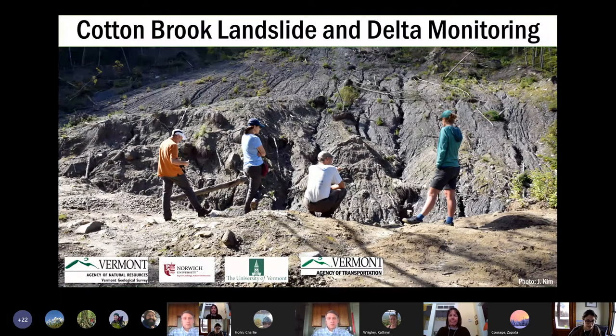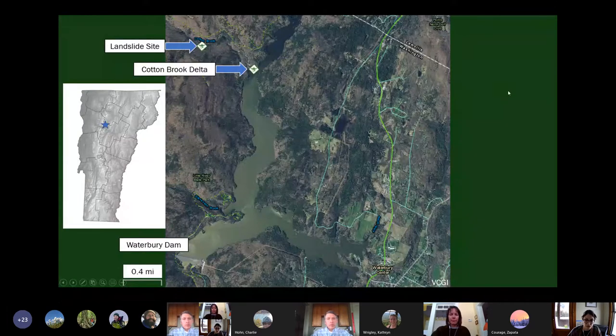A quick shout-out to some of our partners and collaborators: Norwich University, University of Vermont, and VTrans — couldn't have done this project without them. In this photo we're looking south, and this is the landslide surface as of 2020. This is the Waterbury Reservoir, here's the Waterbury Dam, our landslide site is here where that little drone icon is, and the Cotton Brook Delta is here.